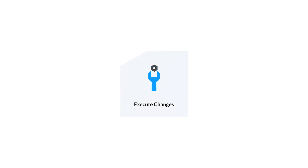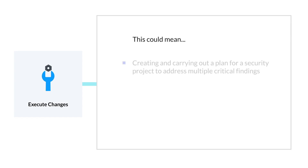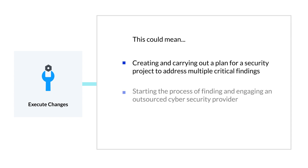Once a decision has been made about how to tackle certain issues, an effective security program should be able to execute on those decisions. This could mean creating and carrying out a plan for a security project to address multiple critical findings, starting the process of finding and engaging an outsourced cybersecurity provider, or even doing nothing. From there, the four steps should continue in a cycle — after executing a project, the results should be measured, communicated, and used to determine the next step forward.